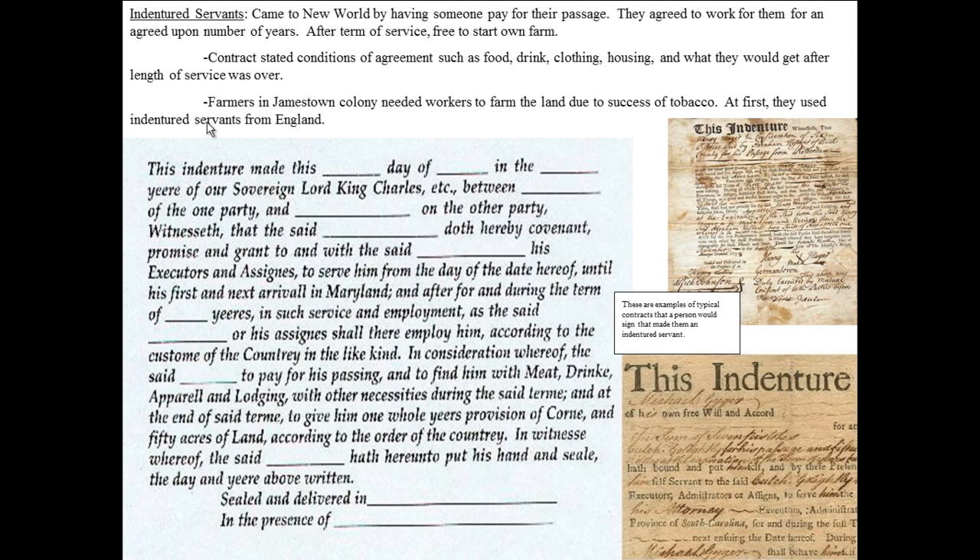So this indentured servant is going to be fed, have his passage paid for, be given drink, food, and housing with other necessities during the said term. And at the end of the term, to give him one whole year's provision of corn and 50 acres of land. So this person gets food, drink, clothing, lodging, passage across the Atlantic, 50 acres of land, and a year's worth of corn — all in exchange for seven years of labor.